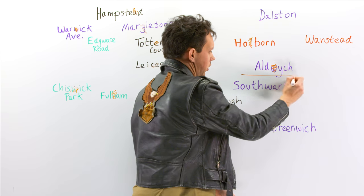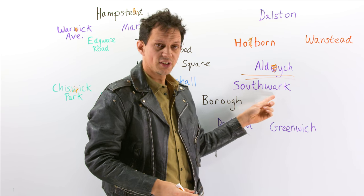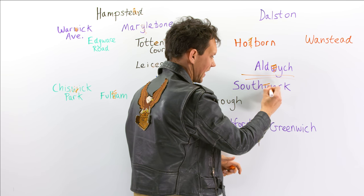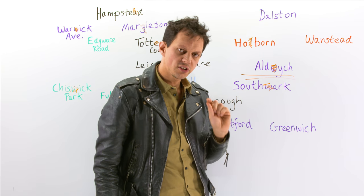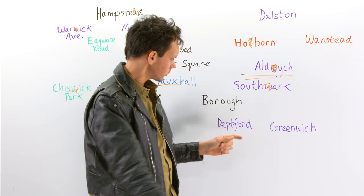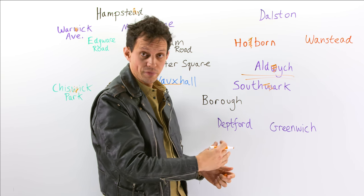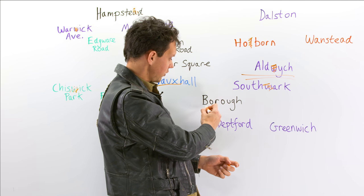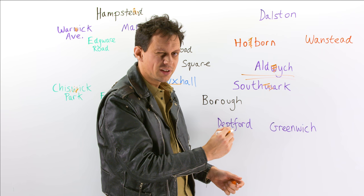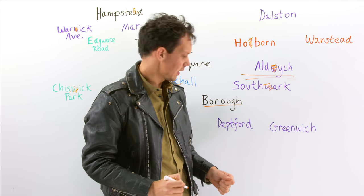This is north of the River Thames, but if I go over a bridge I may come to Southwark — again, I'm missing out that W, so it's 'Suthuk'. There's a cathedral there and it's quite close to the Imperial War Museum. If I wanted to go market shopping and pick up some fine foods, I may want to head to Borough — pronounced 'Burra'. Borough Market is one of the best markets in London.